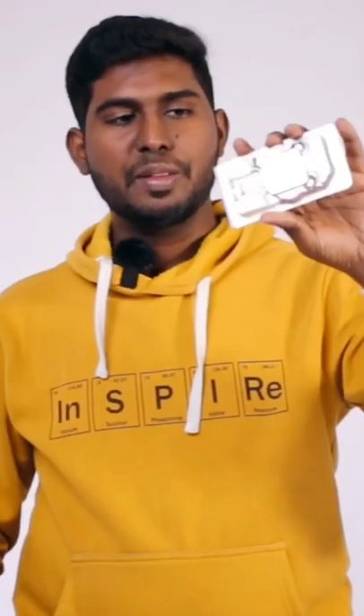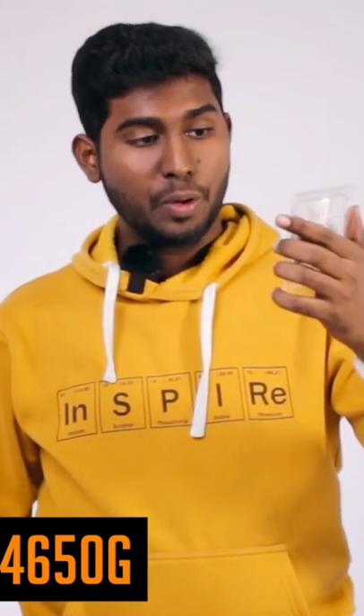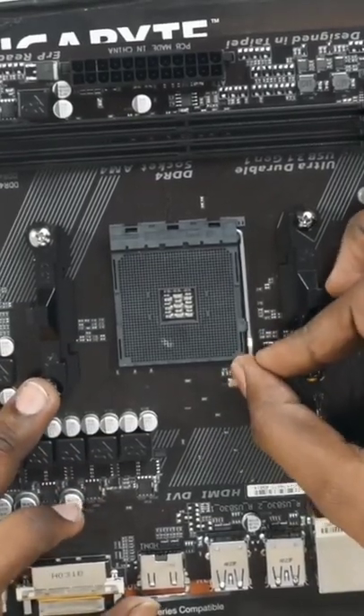What do we need to get into the PC? Get into the PC! Processor! This is AMD Ryzen 5 Pro 4650. Let's get into the processor.